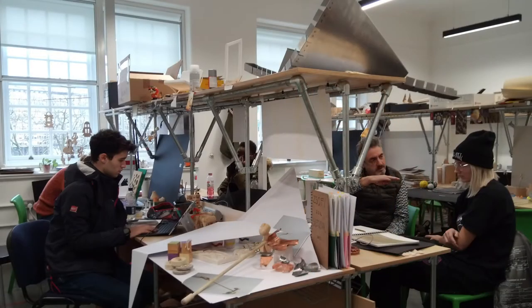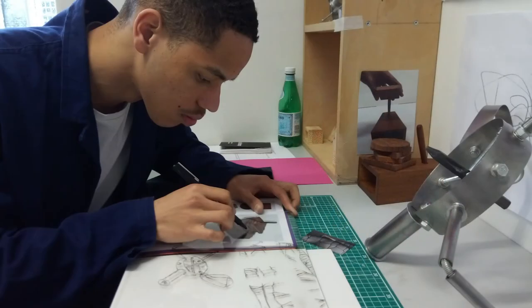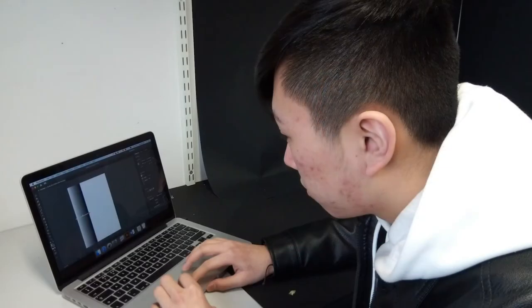The BA Product and Furniture Design here in Chelsea is quite a unique course. We have a design approach which incorporates designers working in a range of ways, from someone wanting to work as a small designer maker in their studio and really looking at craft as a way of developing their work, through people working in small batch productions or small runs, all the way to an industrial designer.